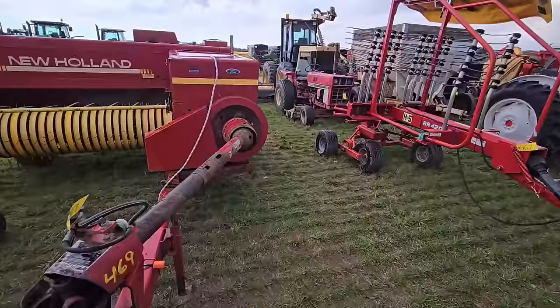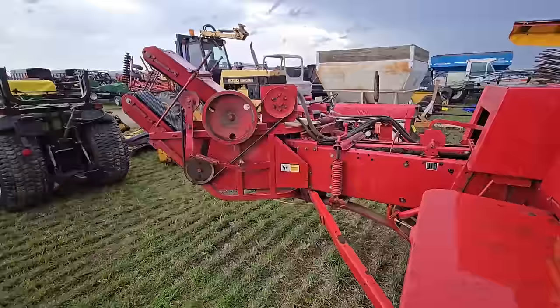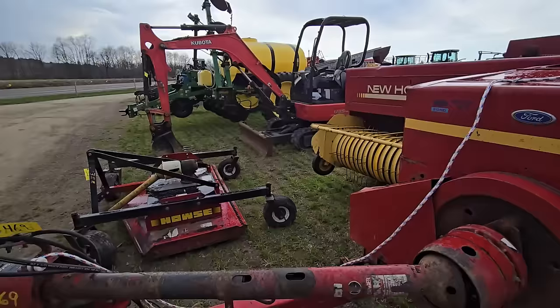Here's a New Holland 570 square baler — nice square baler, high capacity. Looks like it's got the kicker in the back — yep, kicker's in the back, and it looks like it's hydraulic. Nice baler.